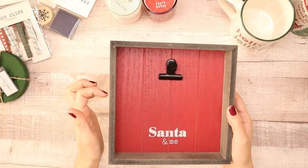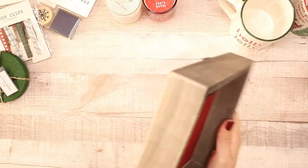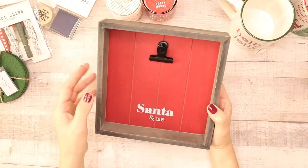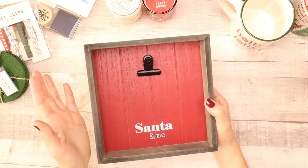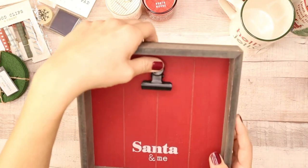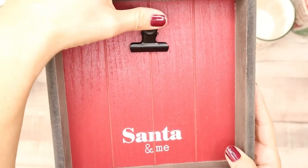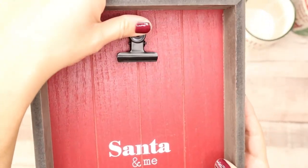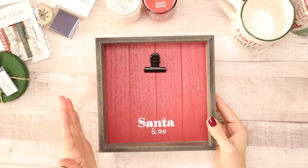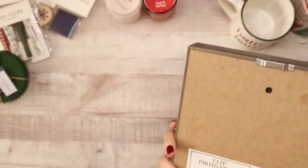The next item I found was also in Bullseye's Playground — only three dollars. It's a pretty little box frame, painted with a quote, and I love the color of the wood and the backdrop. I always do cousin pictures for the holidays, so I want to put their picture in it. It has a little clip right here where you can just stick your picture in. If you're taking a picture with Santa, this would be perfect for newborns or little kiddos.